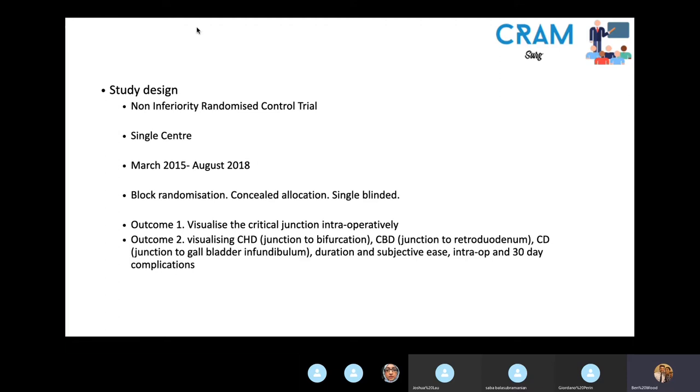The procedure and imaging took place intraoperatively when patients were anaesthetised, so they weren't aware of which imaging they had. The primary outcome was to assess whether both methods can visualize the critical junction.